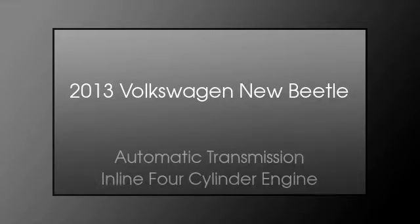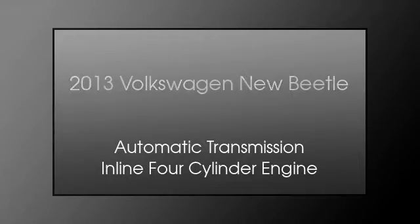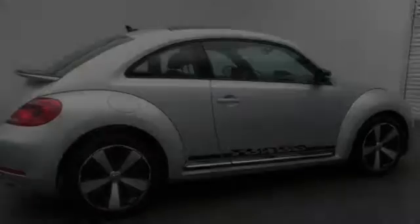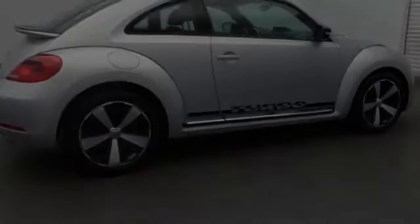This is a 2013 Volkswagen New Beetle. This four-door sedan has an automatic transmission and an inline four-cylinder engine.